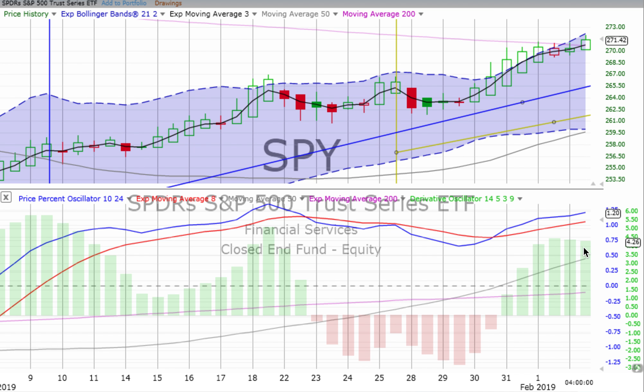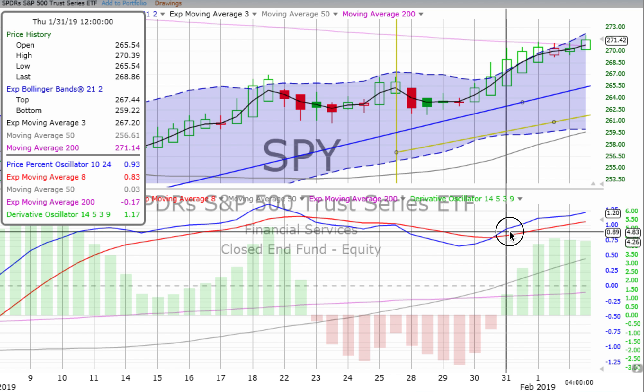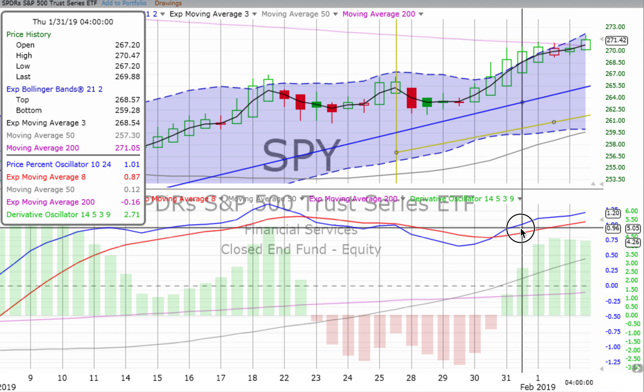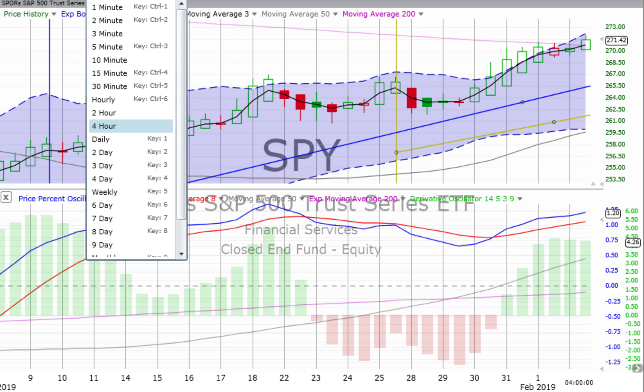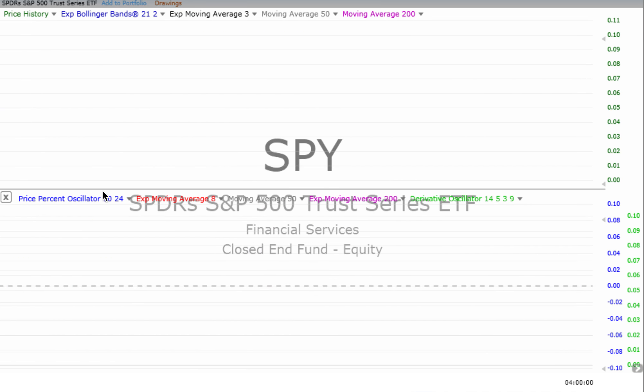The price percent oscillator is heading up, and the derivative oscillator is just barely losing some energy at the end of the day, so keep your eye on things. If you jumped in somewhere around 267 or 268 — and it is difficult to use Heiken Ashi candlesticks to get the exact opening — continue to keep your eye on things. We'll see how well that practice trade keeps going.